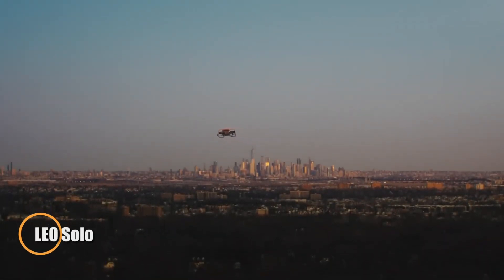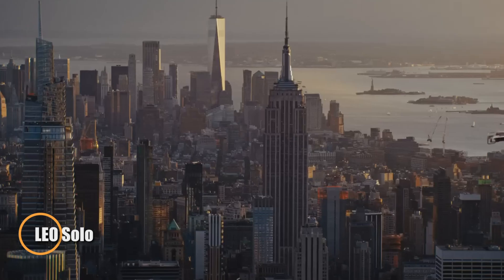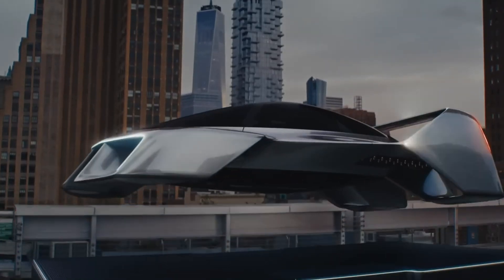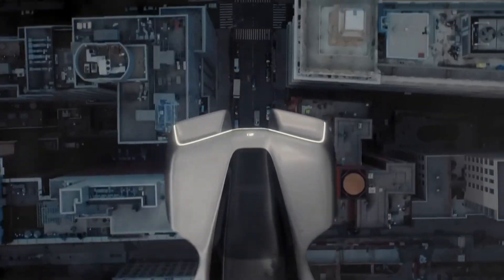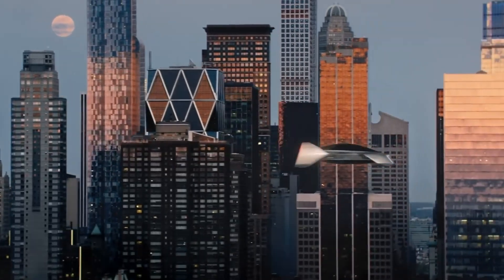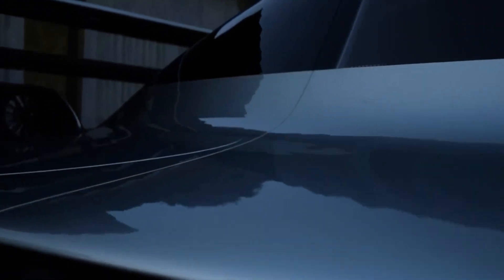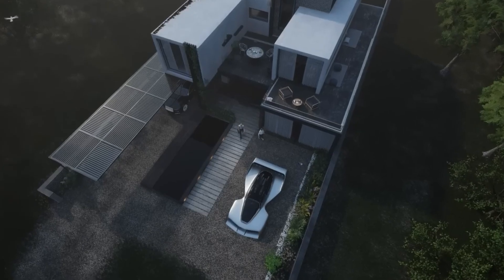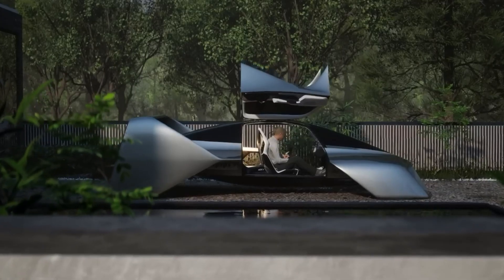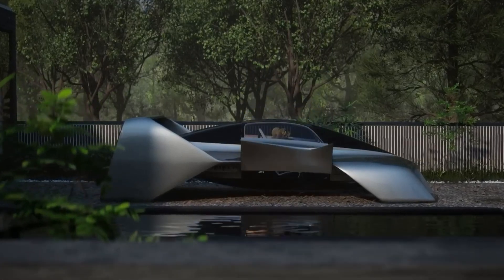Breaking new ground in airborne mobility, Pete Baitar and Carlos Salaf unveiled the Leo Coupe, a futuristic three-seat flying car designed for vertical takeoff and landing using electric jet turbines. First revealed in 2020, this compact aircraft aims to revolutionize city travel by fitting into a standard two-car garage, merging the utility of an electric vehicle with the freedom of personal flight. Drawing inspiration from DARPA-funded propulsion systems, the Leo Coupe emphasizes both performance and safety, delivering over an hour of flight time at speeds up to 250 miles per hour.